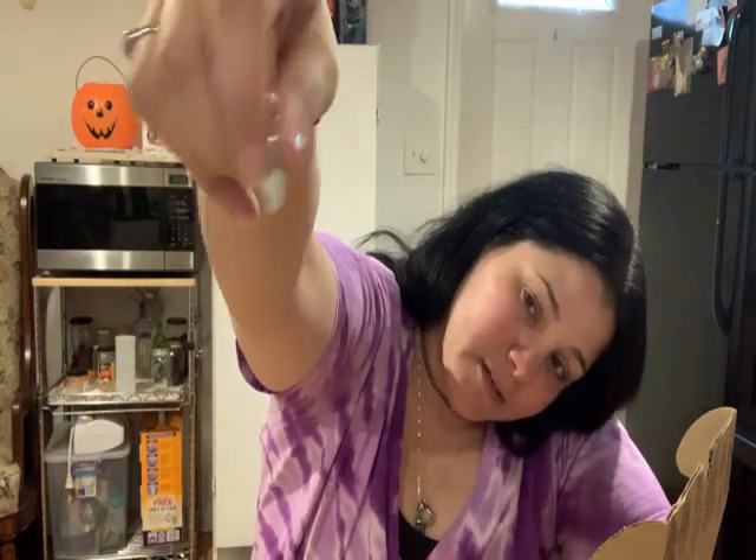Then we have this charm that has a Gust on it, and on the back it says 'Dream.' I think I will be putting that in my pillow tonight. Dream — that's beautiful.